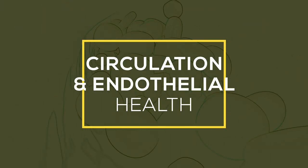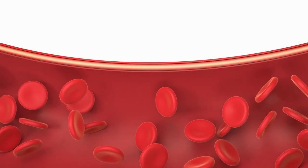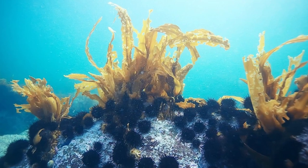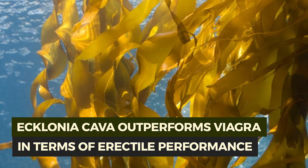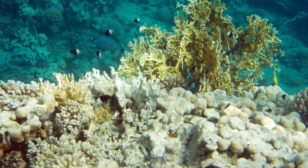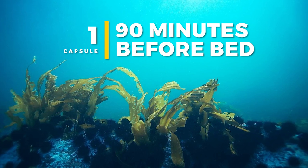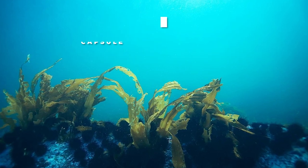Third, we have circulation and endothelial health. First in this stack is Ecklonia Cava extract — a very powerful brown seaweed with restorative effects on overall circulation. It has been noted that Ecklonia Cava actually outperforms Viagra in terms of erectile performance due to its positive effect on restoring endothelial nitric oxide synthase, or eNOS. We're looking at about one capsule 90 minutes before bed. It also has some restorative effects on sleep quality.